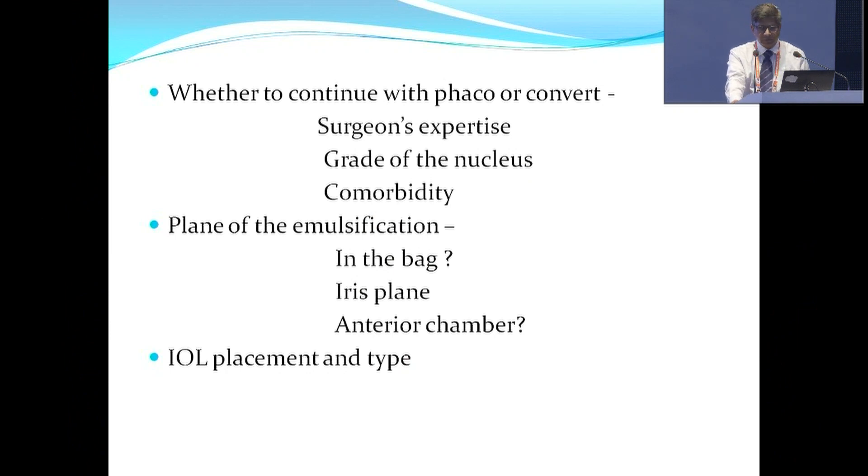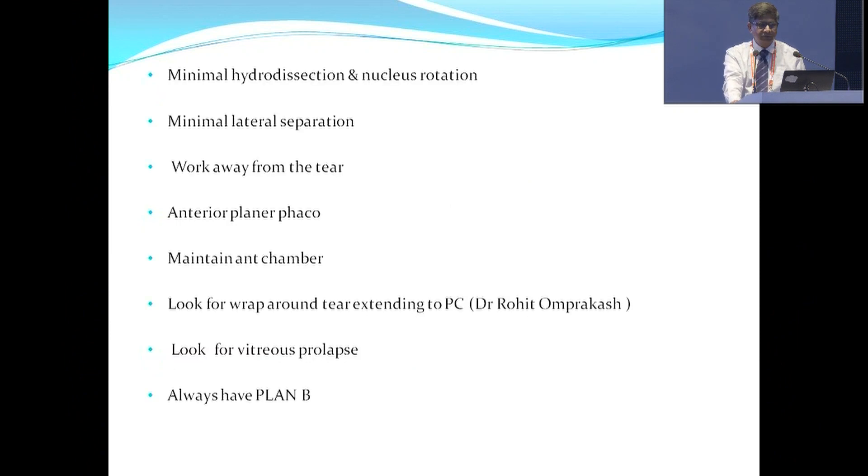It depends on the surgeon's expertise, the grade of the nucleus, and the co-morbidity. If you plan to do FACO, you have to do minimal hydro-resection and nucleus rotation, minimal lateral separation, work away from the tear, try to do anterior planar FACO, maintain the anterior chamber, and look for the Rohitamparkash sign — which is the wrap-up sign — and always have a plan B.